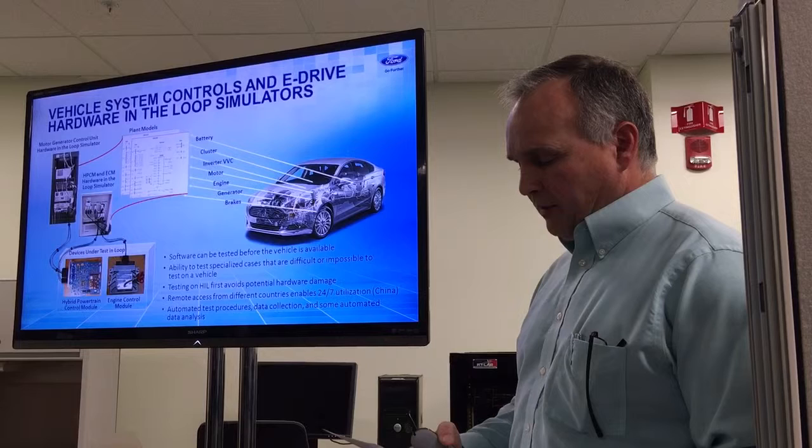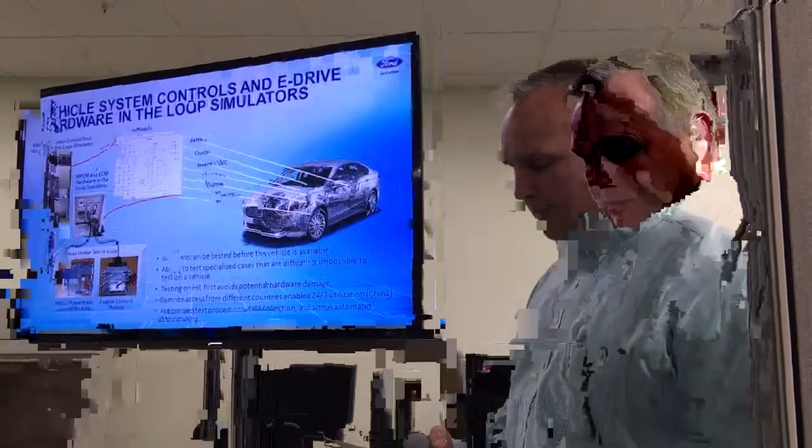In other buildings we have other types of HIL benches. We have a brake system control module HIL, there's a climate control HIL, as well as a body control module HIL in other buildings.